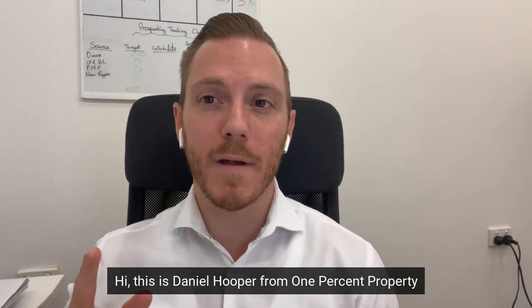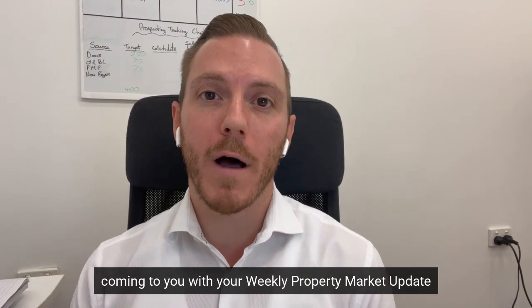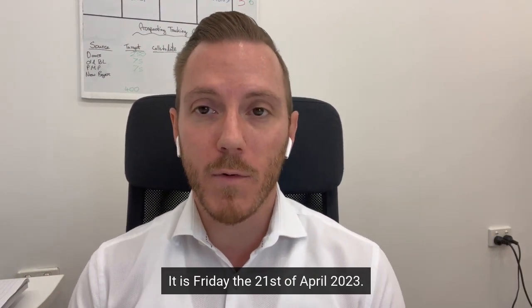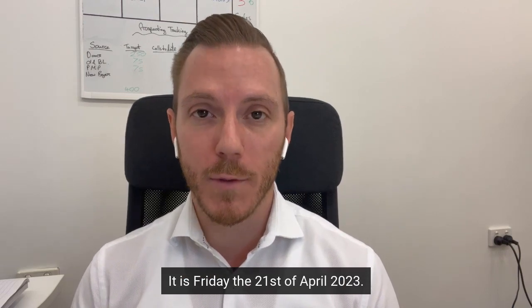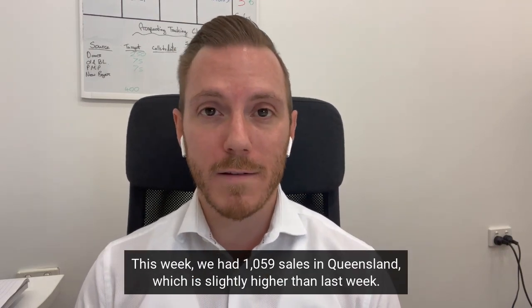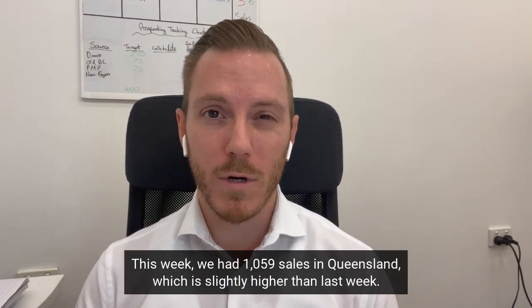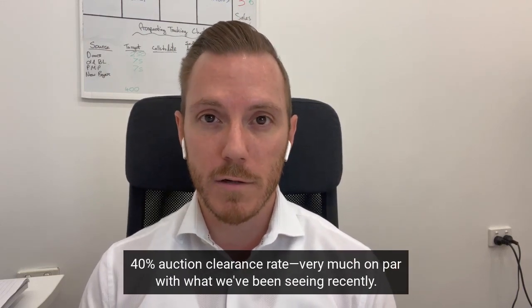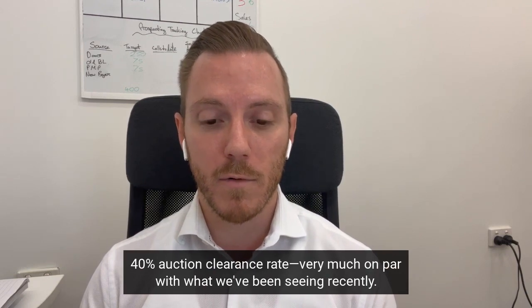Hi, this is Daniel Hooper from 1% Property coming to you with your weekly property market update for Kedron, Gordon Park and the surrounding suburbs. It is Friday the 21st of April 2023. This week we had 1059 sales in Queensland, which is slightly higher than last week, about average with what we've been seeing recently. 40% auction clearance rate, very much on par with what we've been seeing recently.